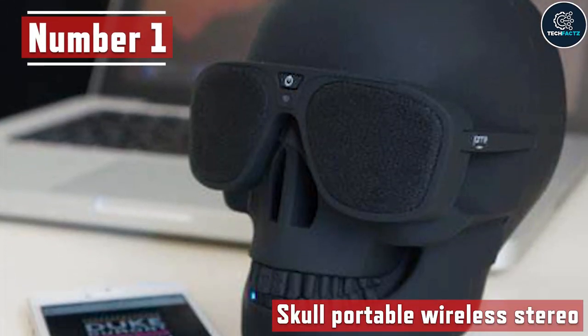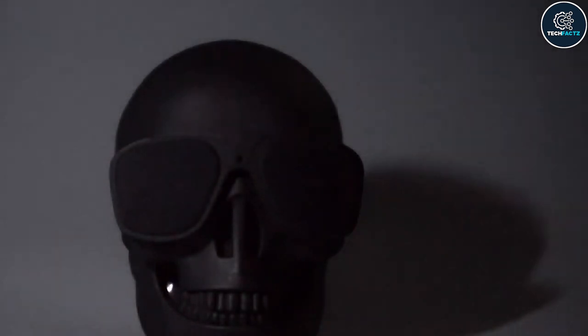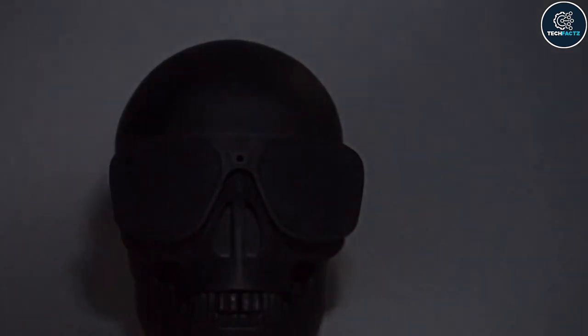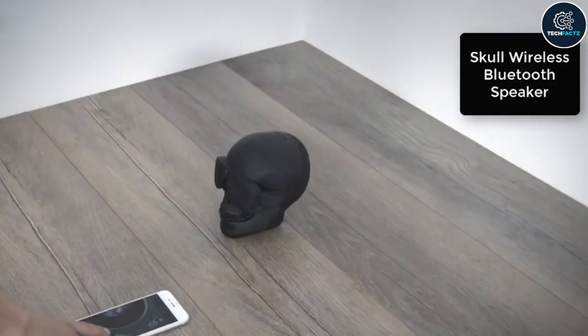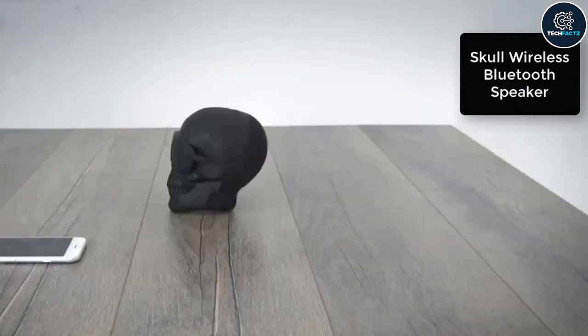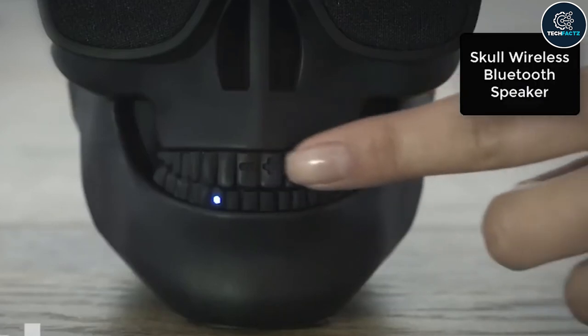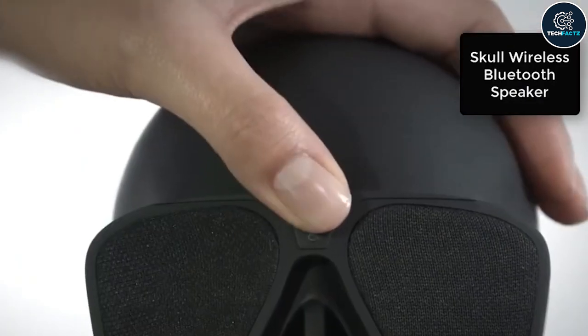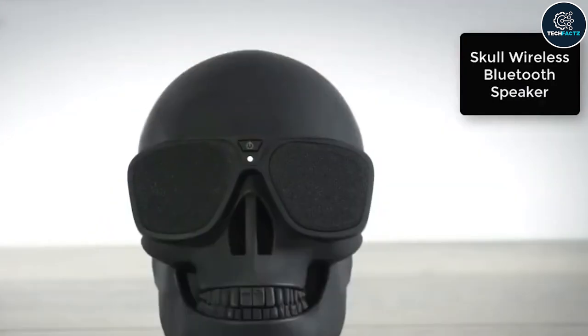Number 1: Skull Portable Wireless Stereo. Every home deserves a smart stereo system that looks cool enough to catch guests' attention and also works like a charm. Introducing the all-new Skull Portable Wireless Stereo — the design is more than merely controversial. With these speakers you will be giddy to the bone. Even at maximum volume, the speaker's bass radiators and 8-watt power drivers deliver outstanding mid-range, deep bass, and high pitch without distortion.